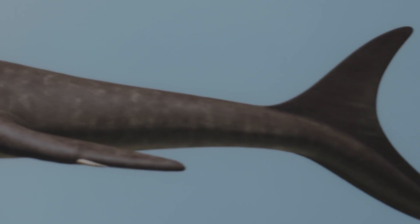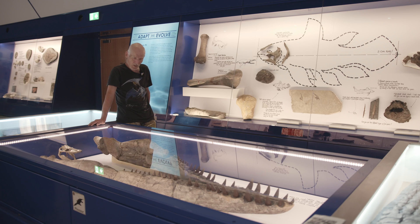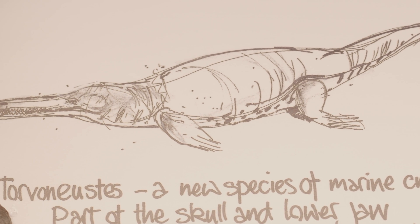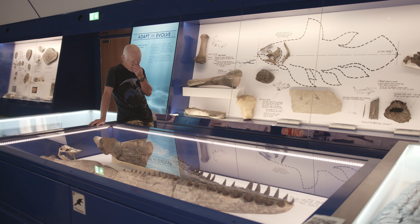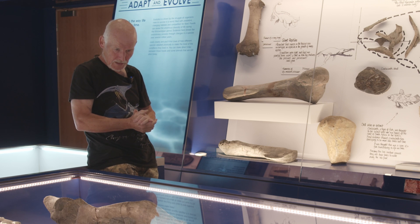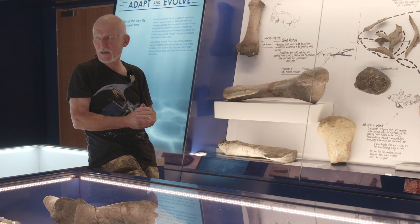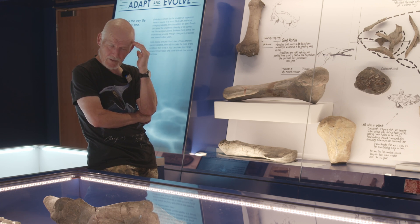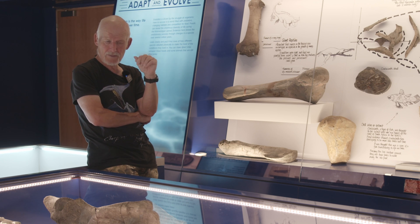In the Kimmeridgian seas, we do get very large crocodiles — metriorhynchid crocodiles, which are different to crocodiles today. The difference is they have smooth skins with no bony plates, and a tail with a tail fluke, which we know from the fossil record. Their front limbs developed more like an ichthyosaur — composed of various little bones to make a broad flipper. Some of these teeth are just like a pair of scissors, ideal for shearing fish, while the bigger ones had really big, robust teeth.